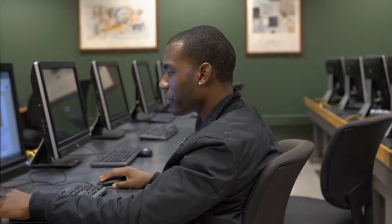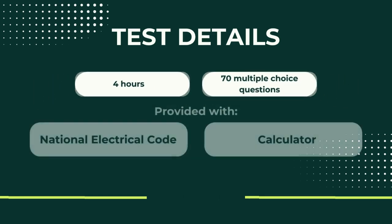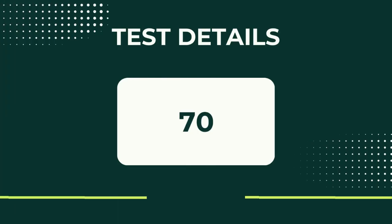You can take this exam either at a Meazure Learning testing center — going to a testing site like a computer lab — or from the comfort of your home or office using live remote proctoring with your own laptop. For this exam, you have four hours and it has 70 multiple choice questions, 60 of which are scored. Everyone has access to an electronic version of the National Electrical Code and a calculator. A scaled score of 70 is required to pass and to be considered a certified PV Design Specialist.